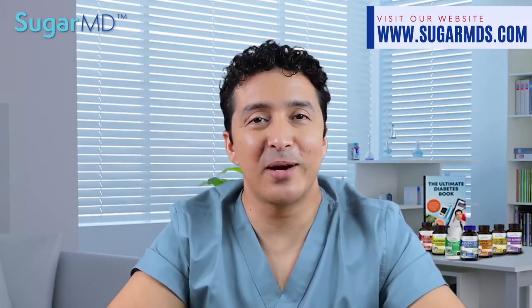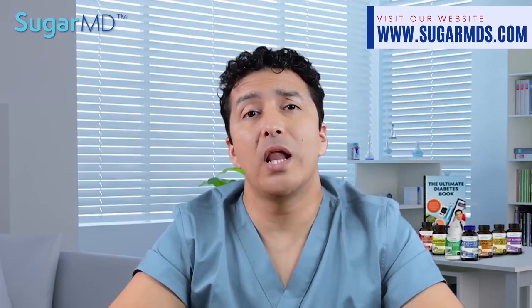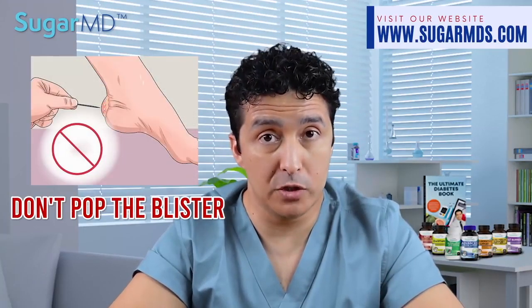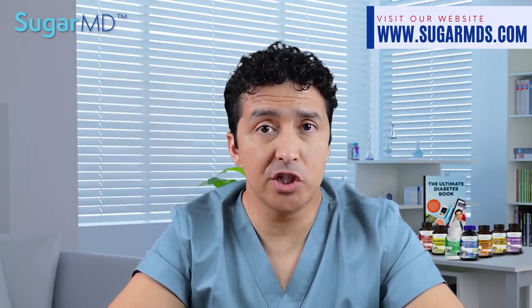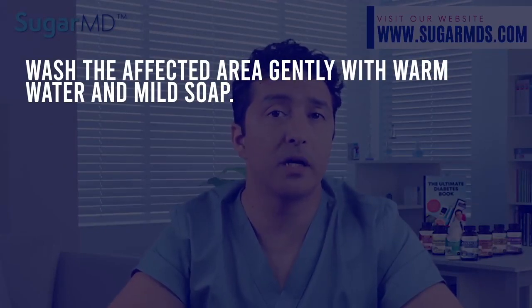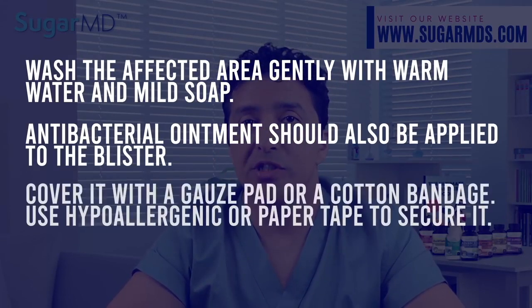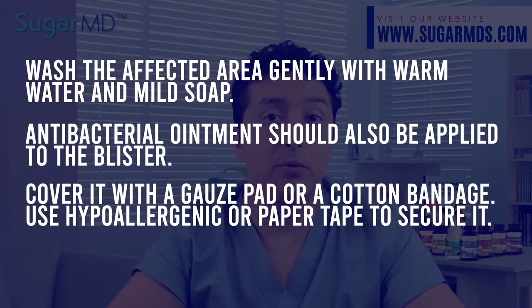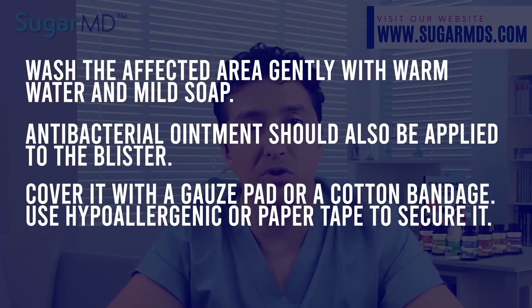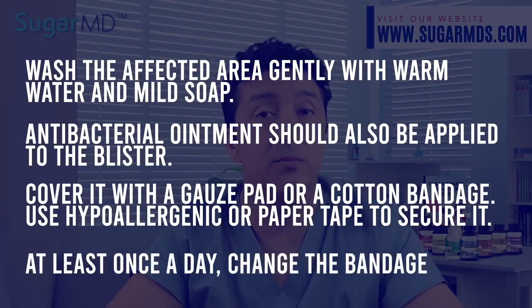Here are my tips that I promised at the beginning of this video — how to care for blisters. Do not attempt to pop or break the blister, because the skin that covers it protects it from infection. Wash the affected area gently with warm water and mild soap. Apply antibacterial ointment to the blister without popping it, and cover it with gauze without making it too tight. You can use a cotton bandage and hypoallergenic or paper tape to secure the lesion. Change the bandage at least once a day, and wear a different pair of shoes until the blister cures, especially if it is on your foot.